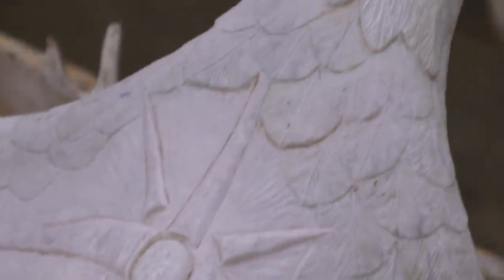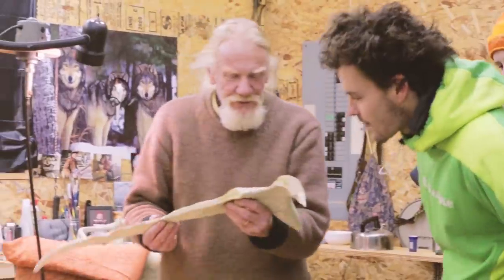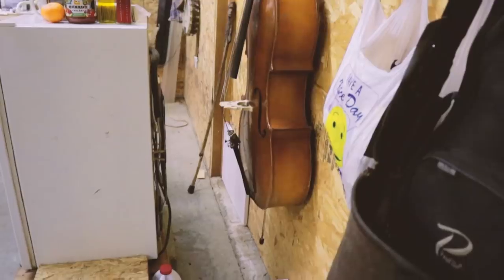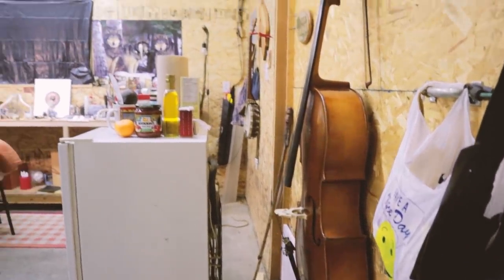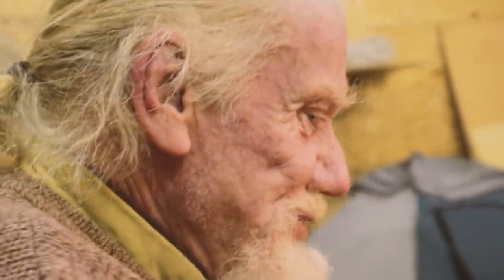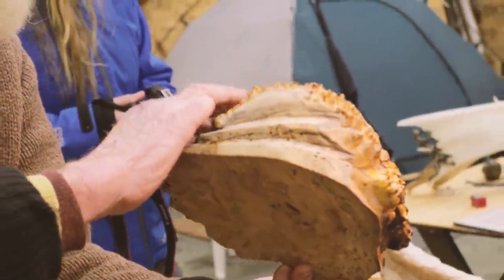Wow — oh wow. That's a real maple — that's a real maple.